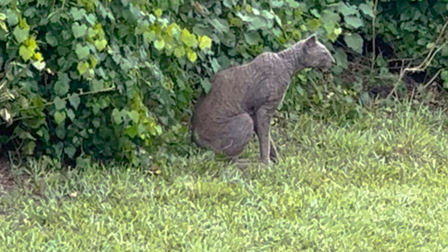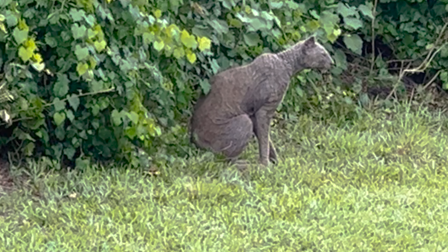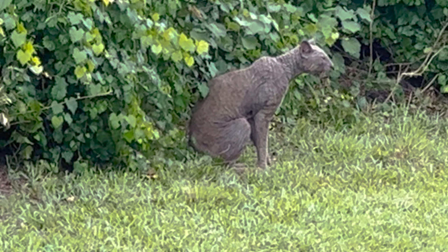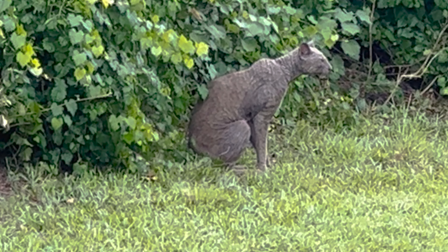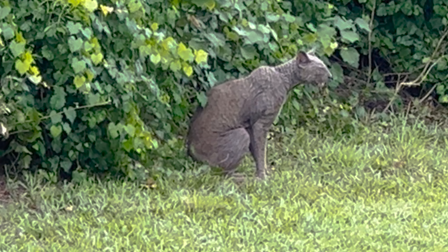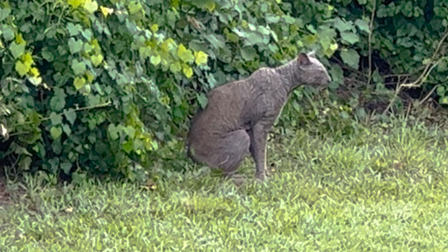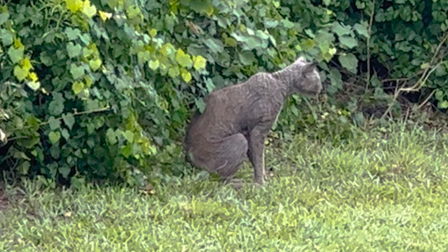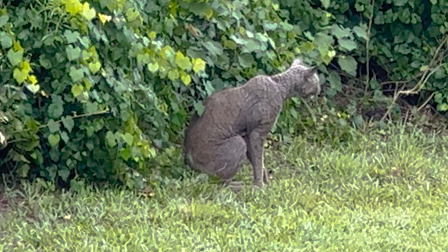Back in May we started getting reports about a bobcat in the Citrus Park area, and the photographs we were seeing showed the cat seemed to be covered in mange. Today I got another email — the lady sent a video saying she'd seen bobcats before but didn't know what this was because it had no hair. I told her that was probably the cat we'd been chasing around Citrus Park all this time, and despite not having any fur it's been healthy enough that we haven't been able to trap it.